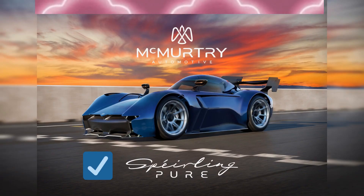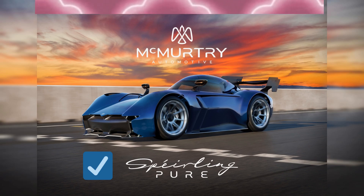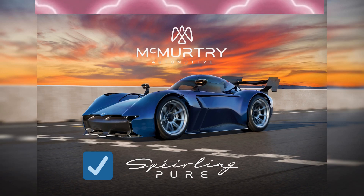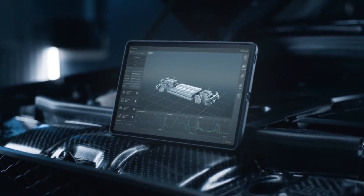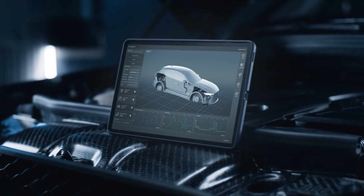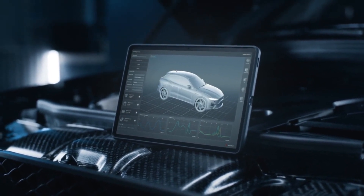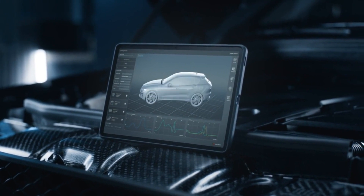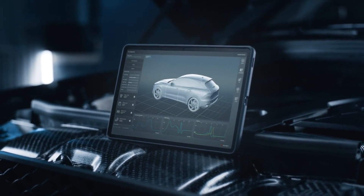Power is sent to the rear wheels of a vehicle that weighs less than 2,200 pounds and has a maximum output of 1,000 horsepower. Due to its tremendous power and light weight, the initial Sperling prototype was able to accelerate from 0 to 60 miles per hour in 1.4 seconds and complete a quarter mile in 7.97 seconds.